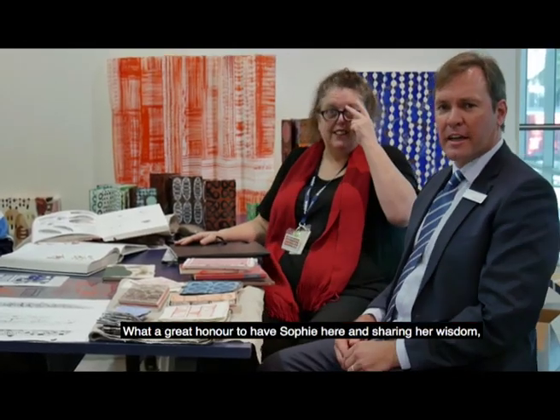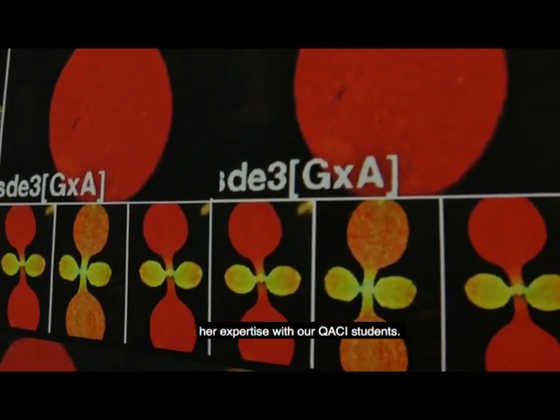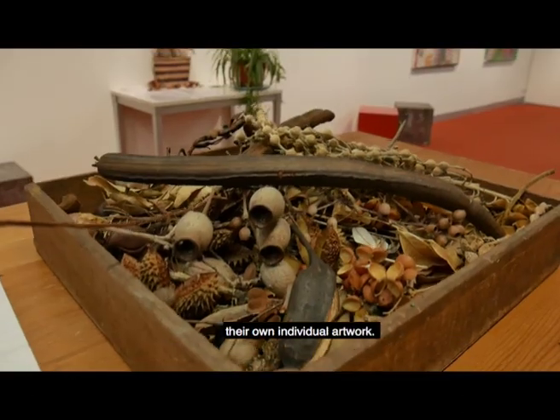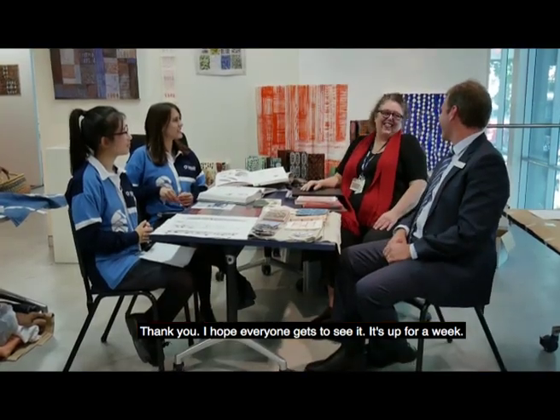What a great honour to have Sophie here sharing her wisdom and expertise with our Quacky students. I know that each student is engaging and being able to explore their own individual artwork. Thank you very much. I hope everyone gets to see you — it's up for a week.